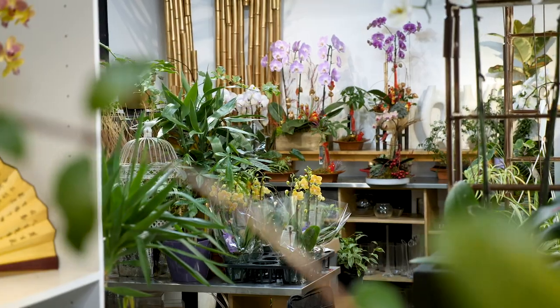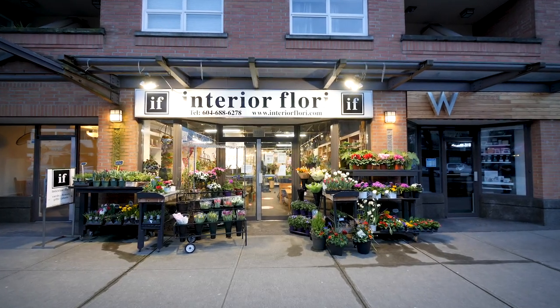My name is Stephen Kuo. I am from Taiwan originally, and now we are in my shop, Interior Flora in Vancouver on West Broadway.